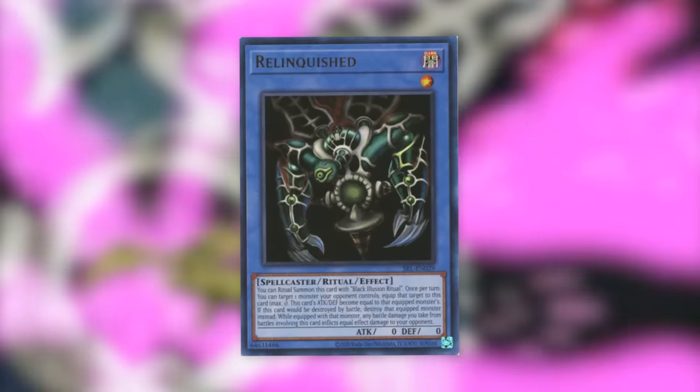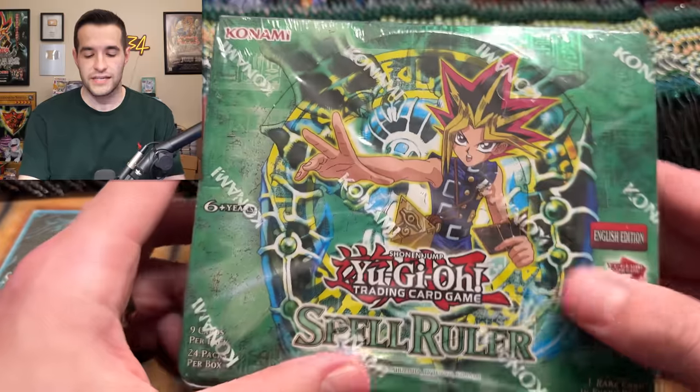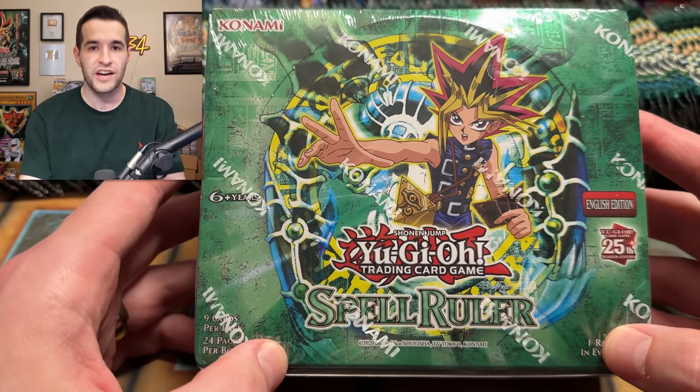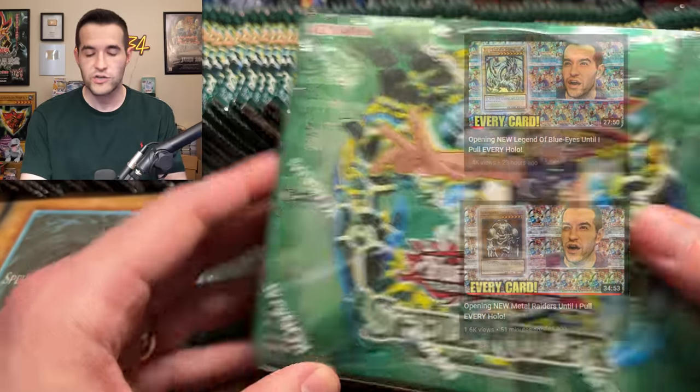It was also easily accessible in Starter Deck Pegasus, providing great memories for kids. What's up guys? We're back with another pack opening of the 25th Anniversary Boxes until we get every holo. This is our third one in the series so far. We've done LOB and MRD. If you guys haven't seen those yet, go check them out. This is Legacy Week 3.0 essentially.